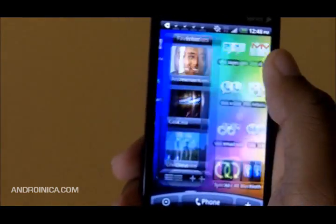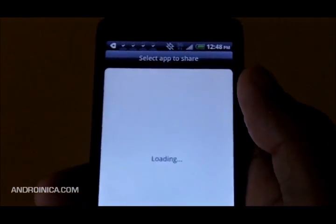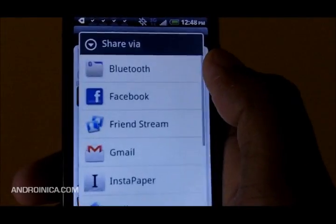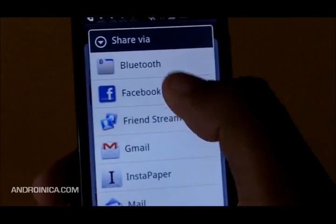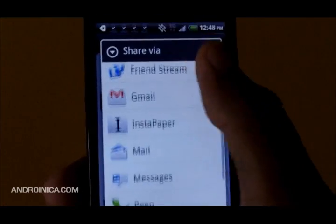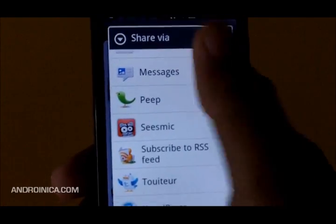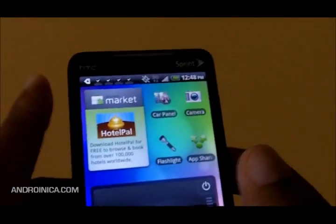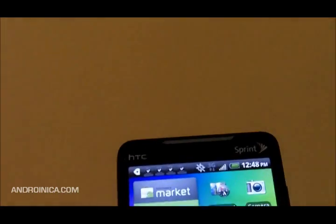You've also got App Sharing. Once you install apps from the Android Market, you can select an app to share with a friend, click it, and it gives you all the sharing options. You can share via Bluetooth, bring it up in the Android Market, or send a link through anything that takes advantage of the share function in Android.